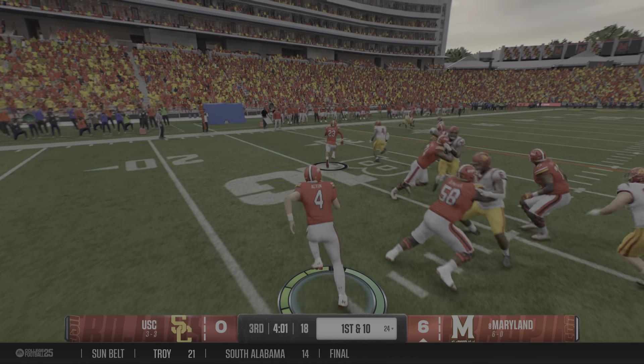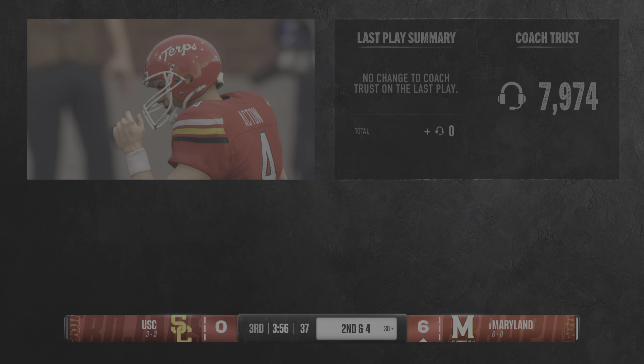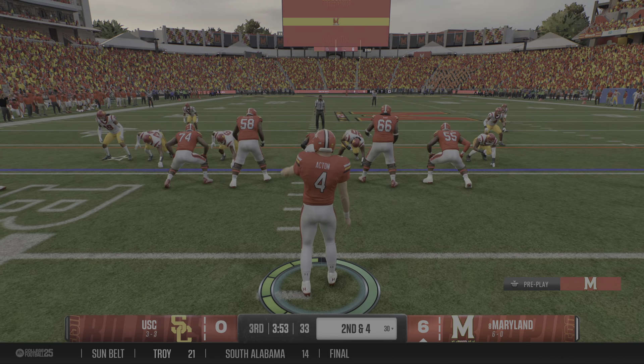Looking for a gap — it's McDonald. Good blocking, good running. Picks up six out to the 30. Got six on first down, now a lot of options on second and four.